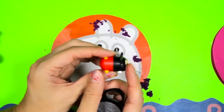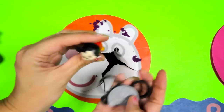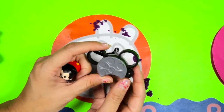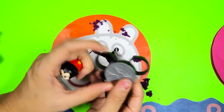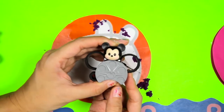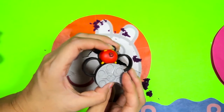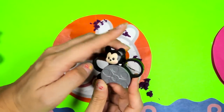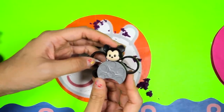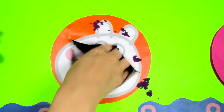We got Mickey Mouse! Here is a Tsum Tsum version of Mickey! He looks so cute! And this is where Mickey sits - this stand is shaped like Mickey's ears! How cool is that? Let's put Mickey right here! Mickey fits perfectly in the middle of the Mickey ears! Awesome! Let's check if there is anything besides the Tsum Tsum.